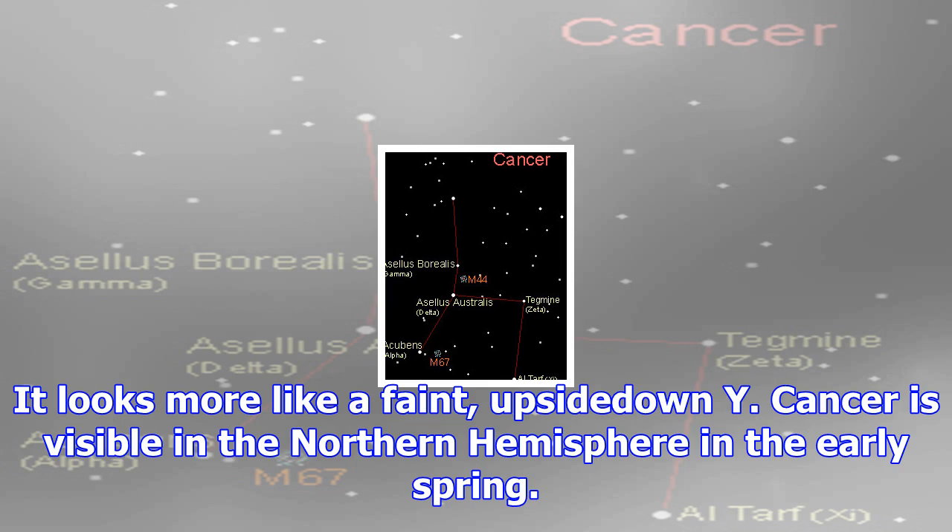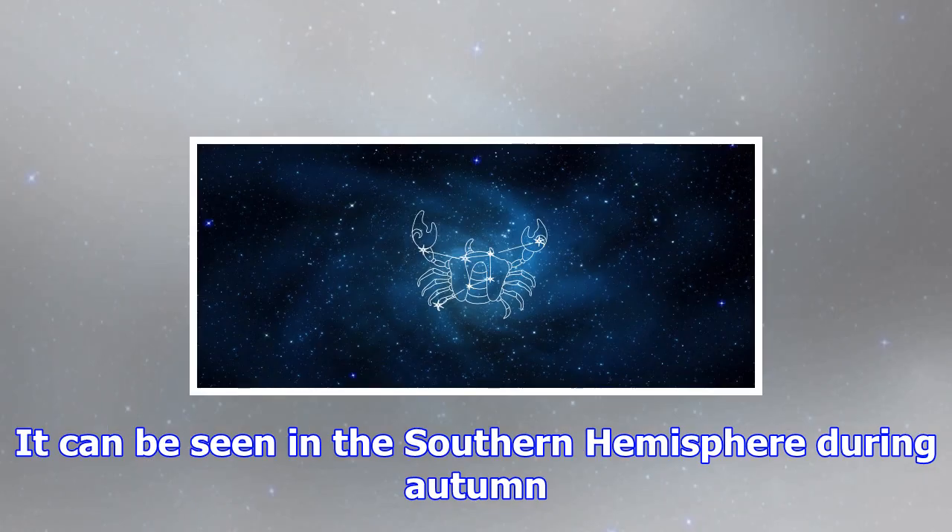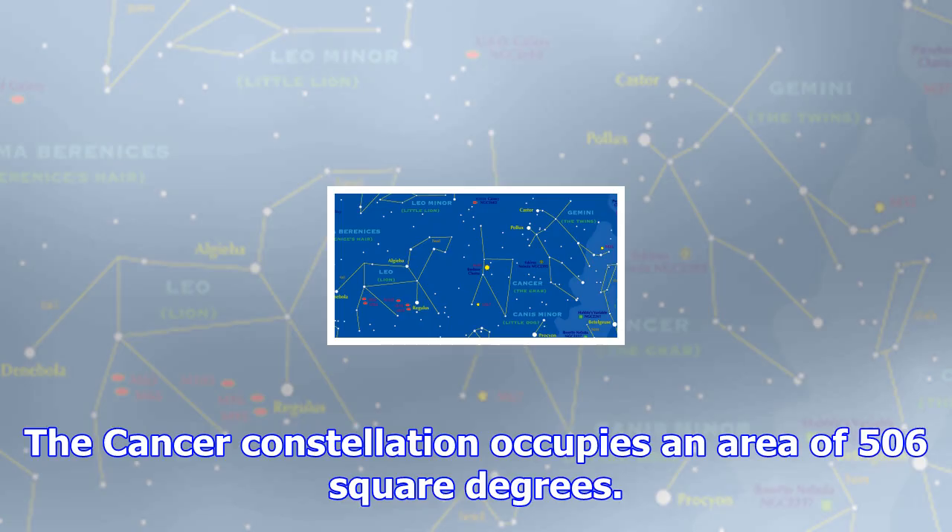The Cancer constellation occupies an area of 506 square degrees. Right Ascension: 9 hours; Declination: 20 degrees. Best seen between latitudes 90 degrees and minus 60 degrees.